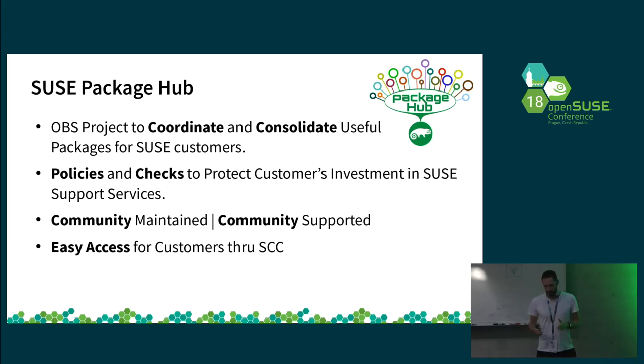With this approach, we can make sure there's easy delivery to the customer, and also the maintainers and developers are able to coordinate and collaborate on the project. Most importantly, we can also establish checks to make sure that any package that goes into the project and is then delivered through the customer center to the customer is not harming the system and the customers are not losing their supportability — for example, that packages are not conflicting on a package name level or on a package file list level.